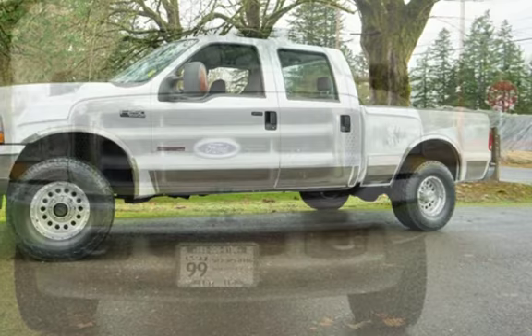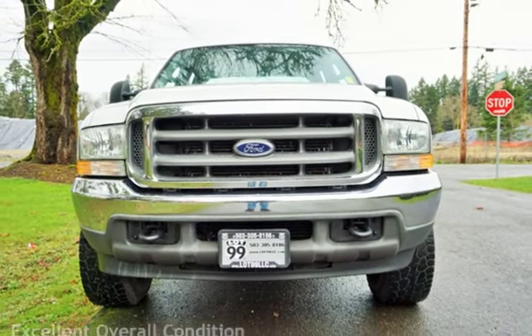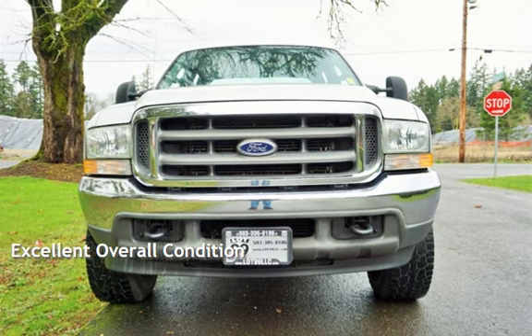This Ford is a great value with less than 15,000 miles on the odometer. This vehicle is in excellent overall condition.